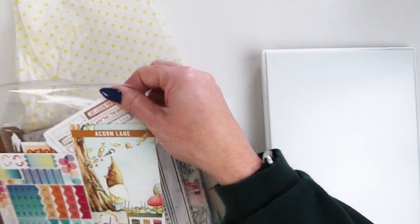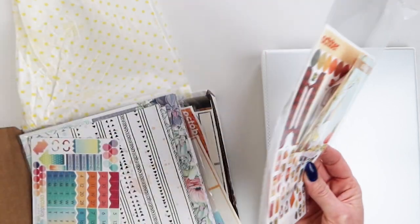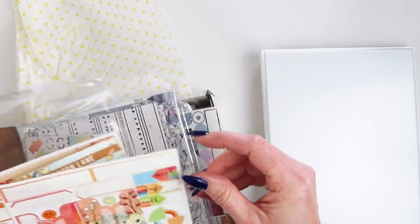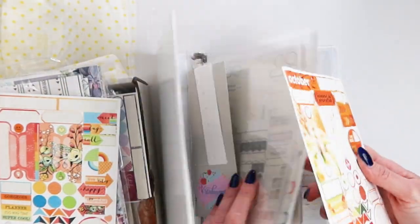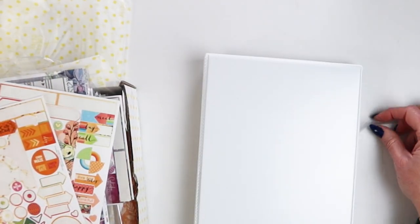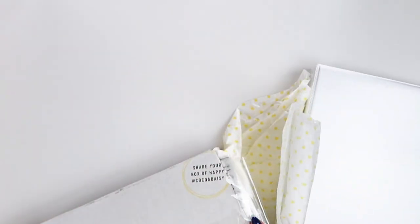Moving forward, I'm going to move some of these older stickers — like from 2018 — over here and stick them in with the same months. Because if you look at October and October, they're kind of a similar color palette, just more muted in the older kit. Thanks for joining me — I appreciate you coming by to see how I organize all of my Coco Daisy kit items.